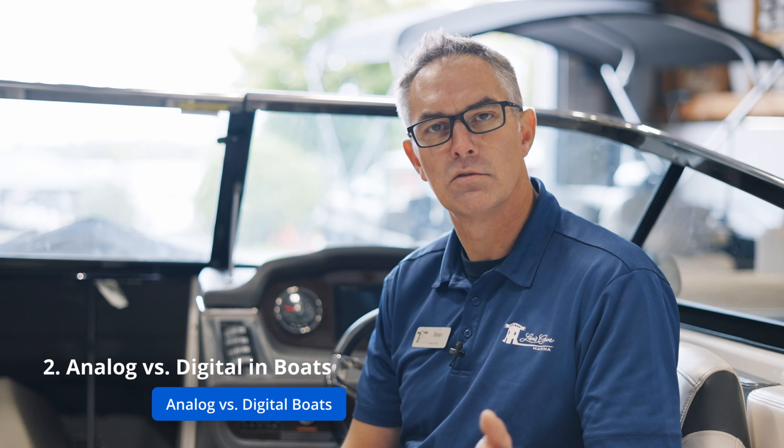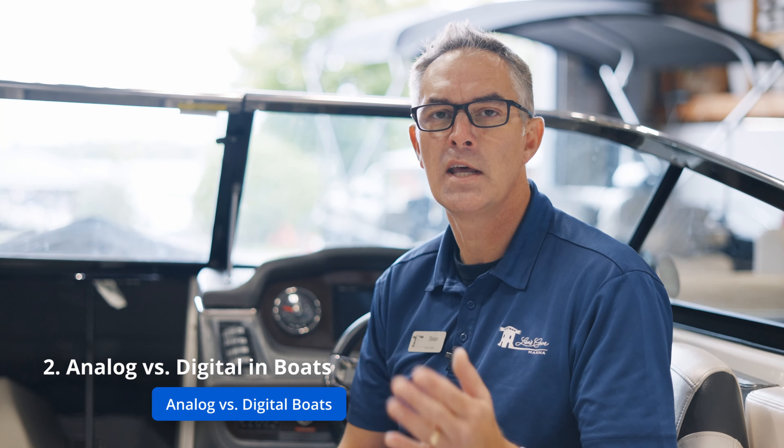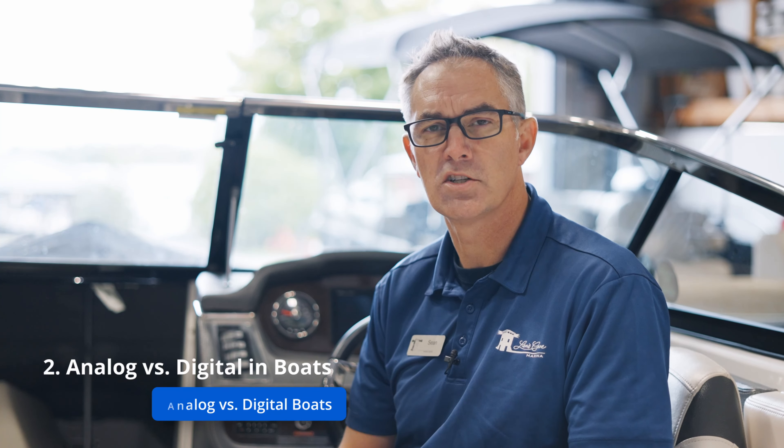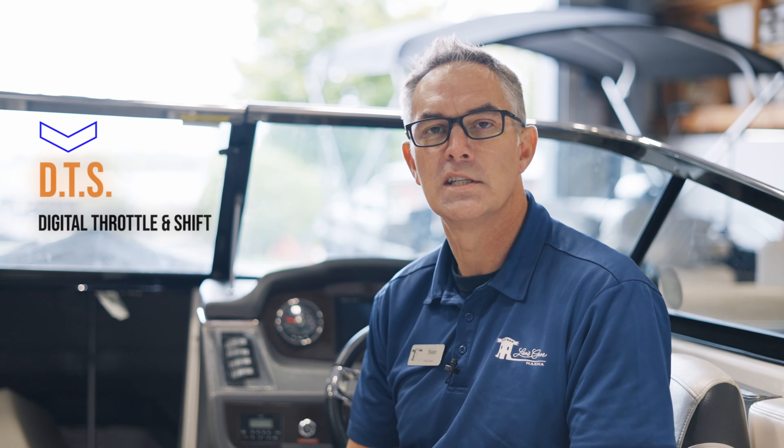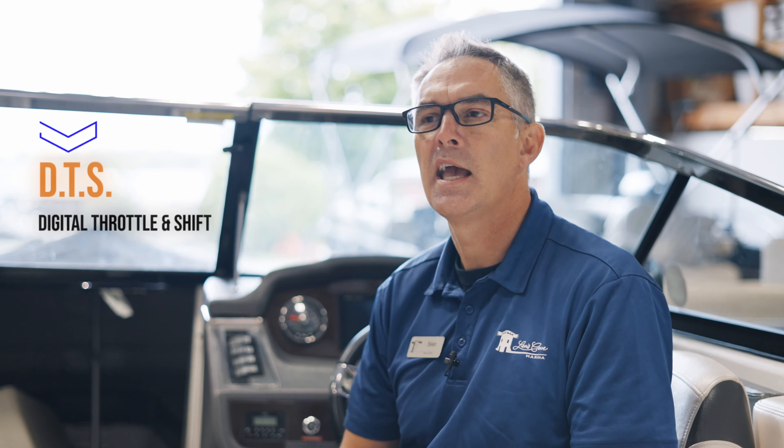The boat world is a little bit slower to adopt these technologies, and you are now seeing more and more digital boats. Back 10 to 15 years, it was a huge upsell to have a digital boat and it was very rare. You'd see acronyms like DTS — Digital Throttle and Shift — and SmartCraft gauges.